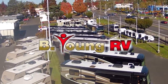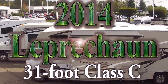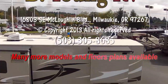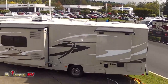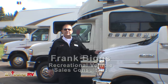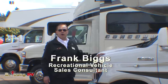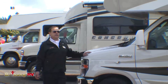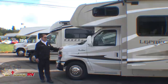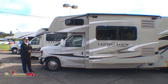Good morning. My name is Frank Biggs and I'm with Be Young RV in Milwaukee, Oregon, the greater metro Portland area here along the Willamette River. Today I'm going to show you the Coachman Leprechaun.